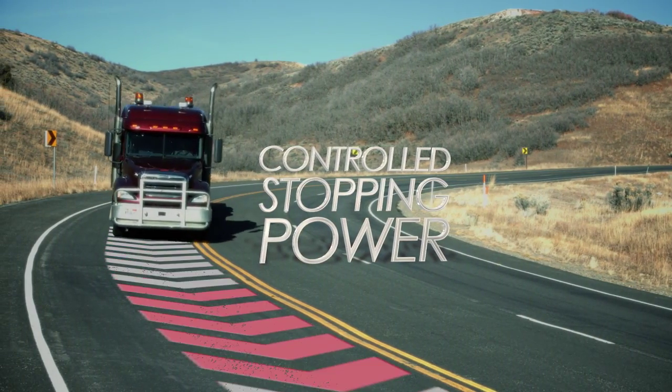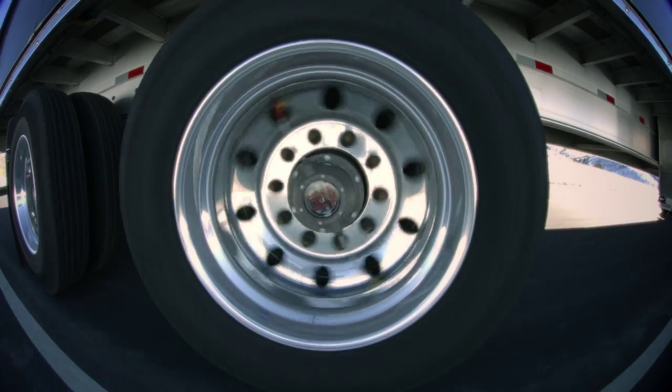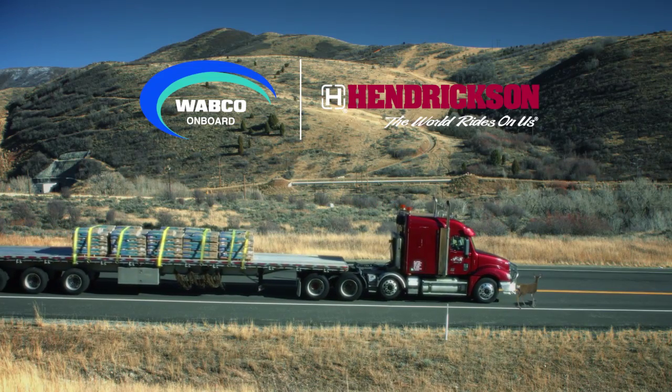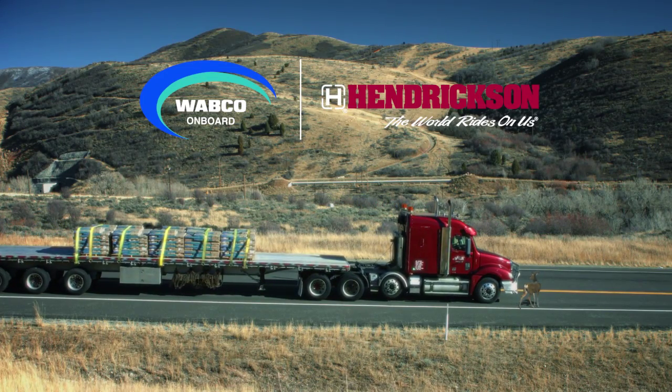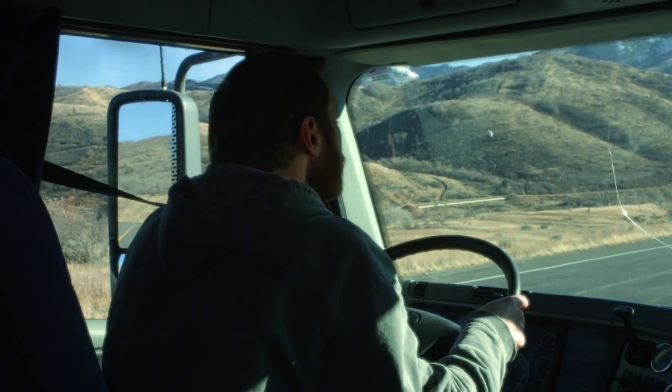MAX 22T infuses exclusive Hendrickson technology and R&D capabilities with Wabco's proven air disc brake system to bring to market the industry's only air disc brake system optimized for North American trailer applications.